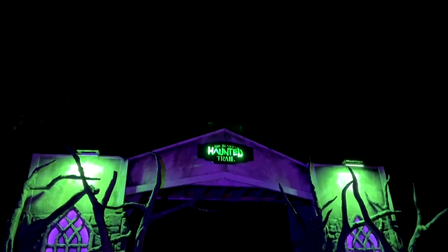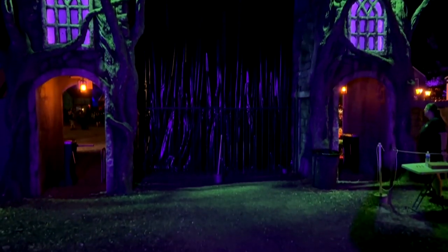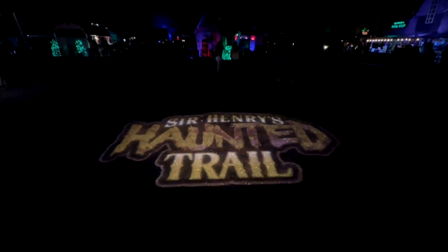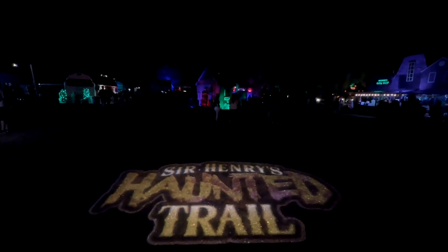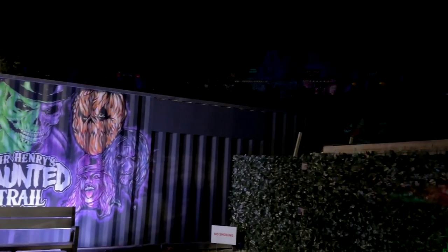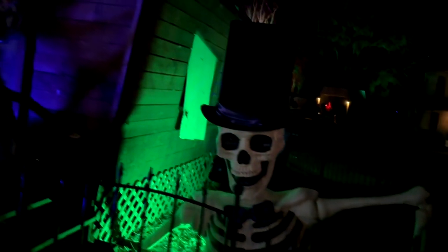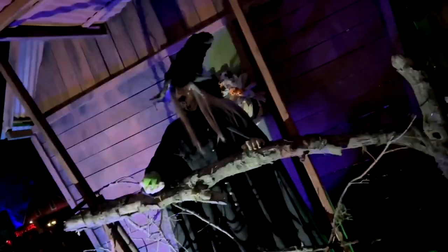It's that time of year again for Sir Henry's Haunted Trail to open up for another season. This haunted attraction is so much fun — it is like just a giant Halloween carnival. Just look at all the pretty lights, concessions and games and haunted attractions and hayrides. It's fantastic in Plant City. If you are in the Central Florida area and have never gone to Sir Henry's Haunted Trail, you are missing out.